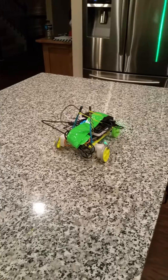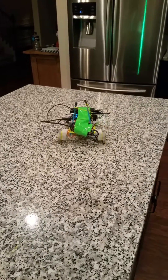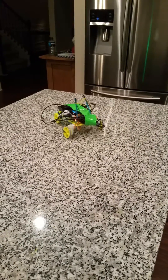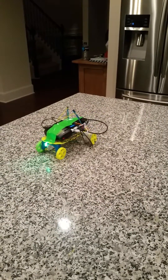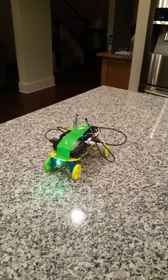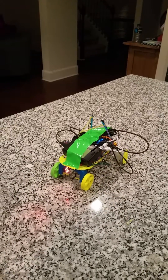Again, I want to say thank you to Birdbrain Technologies for coming up with such a great microcontroller that's very easy to use and holds a lot of educational promise. Thanks.